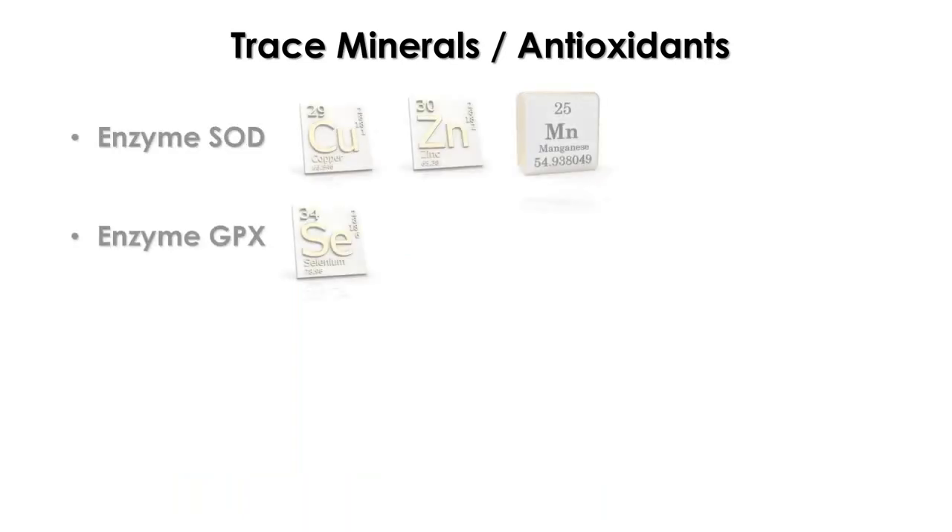These trace minerals are antioxidants because they are part of the enzymes that decrease or reduce free radicals or pro-oxidants. These enzymes are the superoxide dismutase and the glutathione peroxidase. These enzymes are necessary for reducing or neutralizing the levels of free radicals or reactive oxygen species. Copper, zinc, and manganese are important as structural components of the superoxide dismutase enzyme. Selenium is a structural part of the glutathione peroxidase - the GPX - which also helps reducing the levels of free radicals.